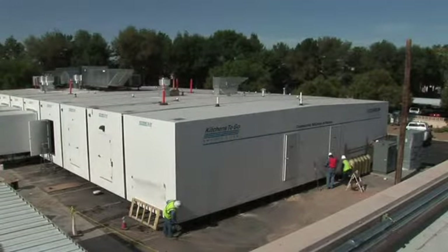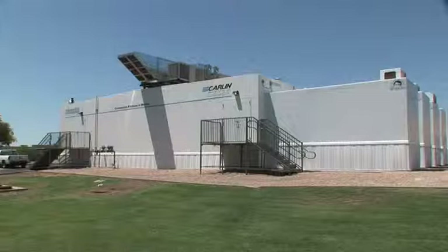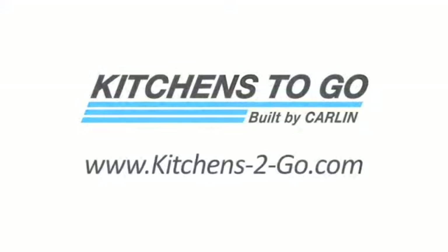Kitchens2Go offers a variety of custom temporary kitchen solutions to meet any client's needs. For more information on modular concepts like the one at Banner Thunderbird, visit www.kitchens2go.com.